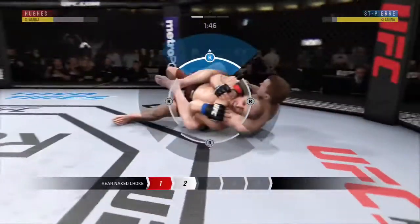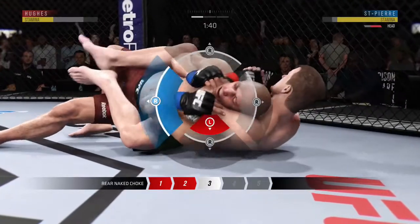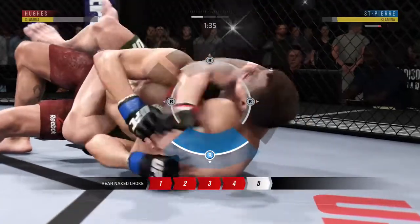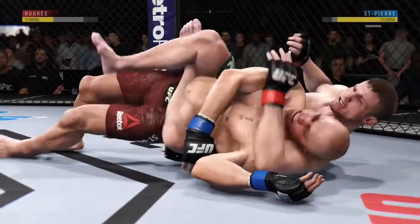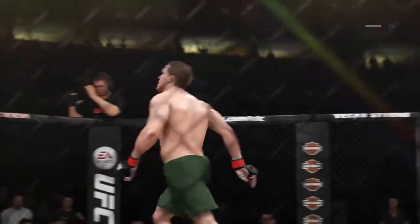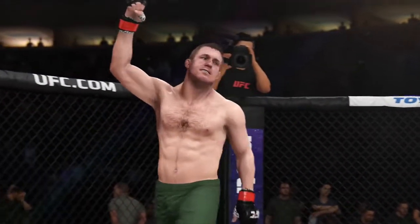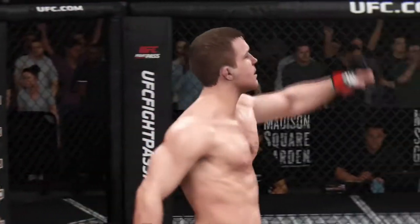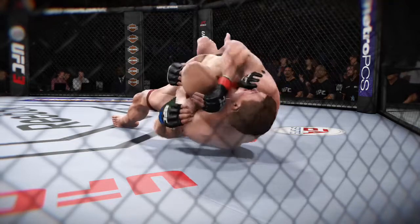Whenever you're caught in a rear naked choke, tuck the chin, turn the head towards the choke. Now he's pretty deep — this choke is getting tighter and tighter. He may have to tap. That's it! Got caught in the choke and didn't have the time to tap. Great job executing the submission — really excellent work, not just with the setup, but with the transitions and top-level technique to ultimately get the finish and put his opponent unconscious.